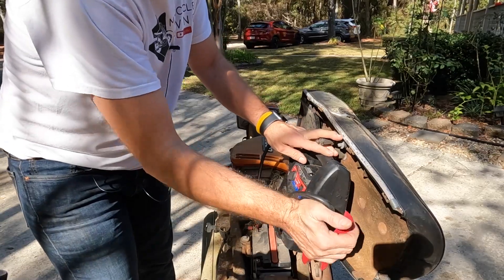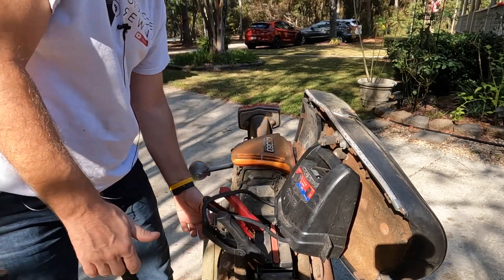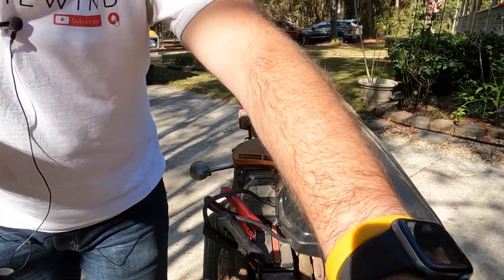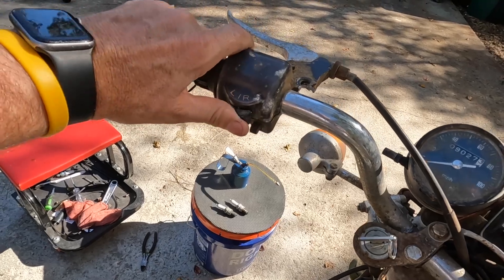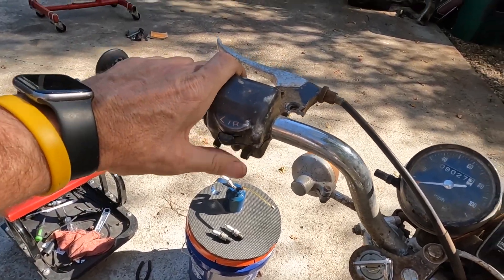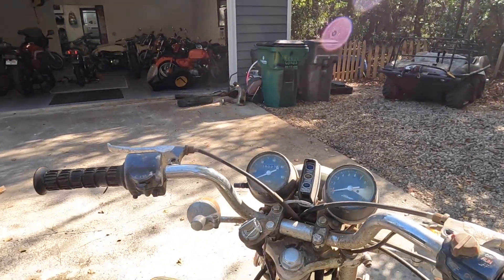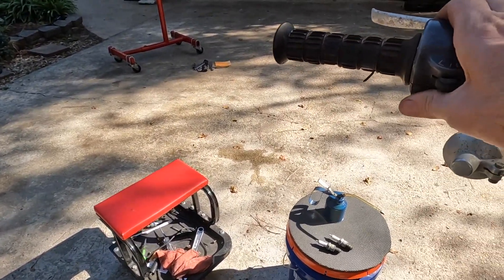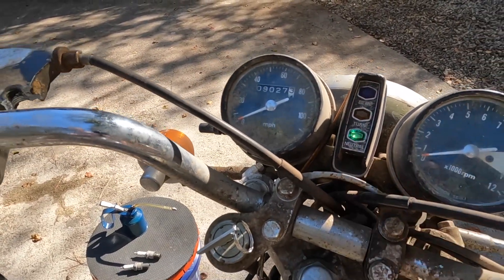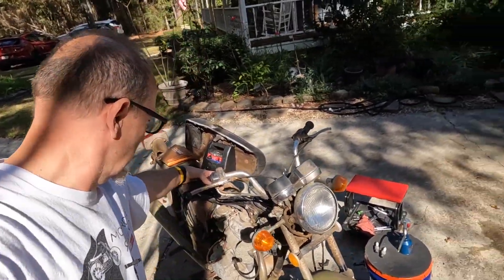Let's just put some juice in here and hook up this jump box, see if we can get any signs of life. Key on — nothing up here, no turn signals, no horn, no brake light. Oh, turn it on, you knucklehead — you've got to make sure you hit the switch. Let's try it all again. Oh yeah, look — neutral light! And it turns over. That's $125 and it turns over.